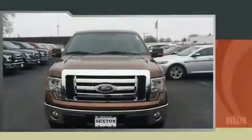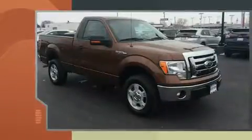You can expect a lot from the 2012 Ford F-150. This two-door, three-passenger truck is still under 75,000 miles.